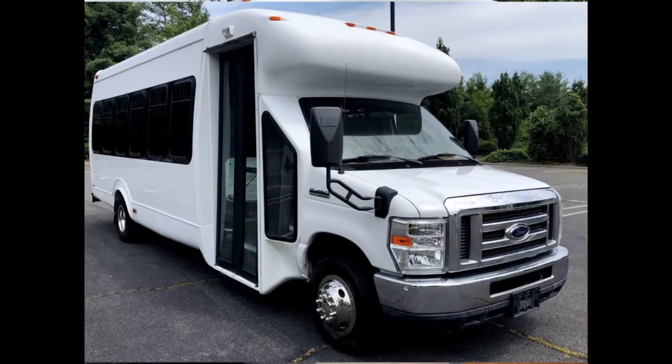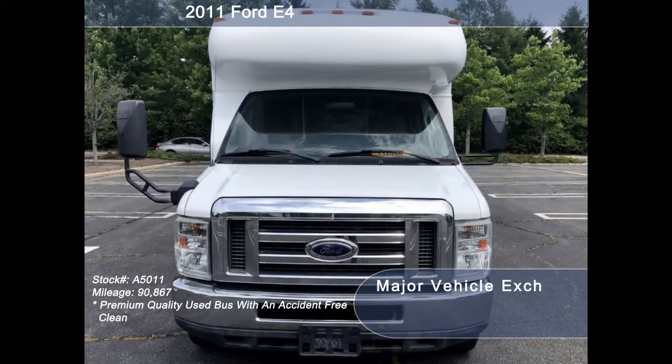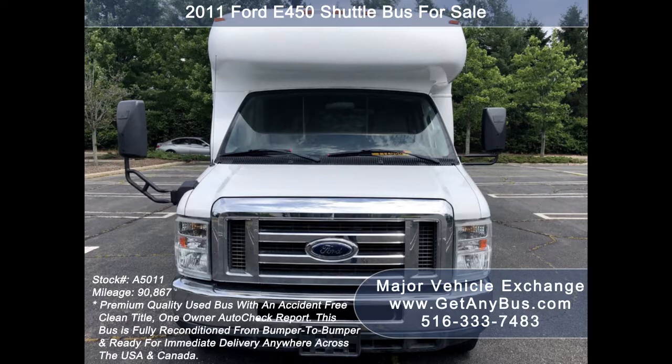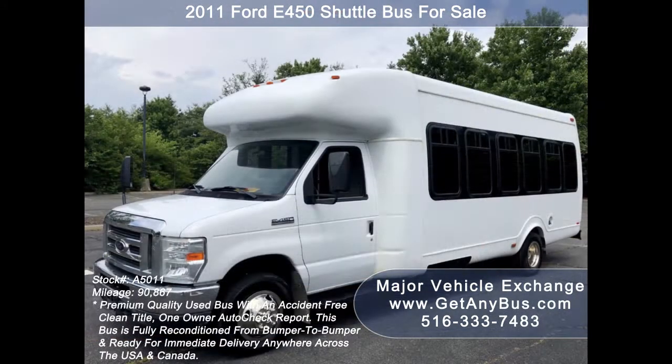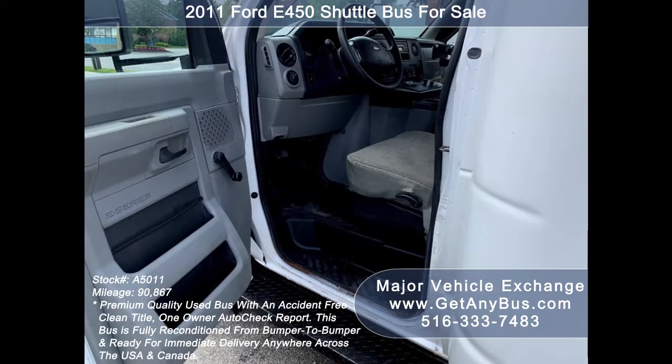Major Vehicle Exchange presents a 2011 Ford 450 shuttle bus for sale, stock number 85011. This used bus for sale has an accident-free, clean title, one-owner Autocheck report. It is fully reconditioned and detailed in excellent condition both inside and out. Mechanically, this bus is ready to hit the road and has just been serviced.